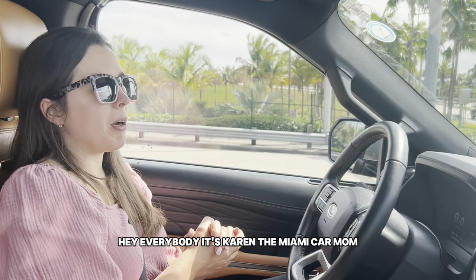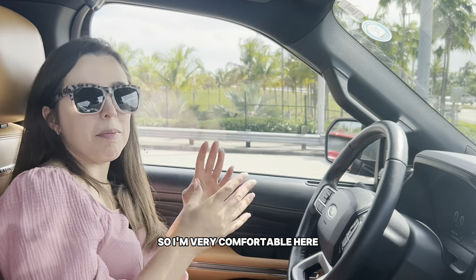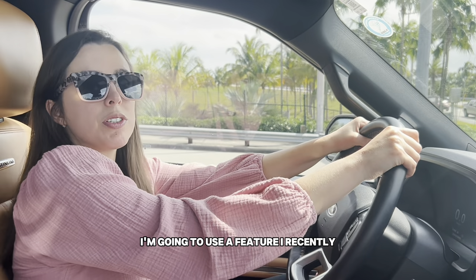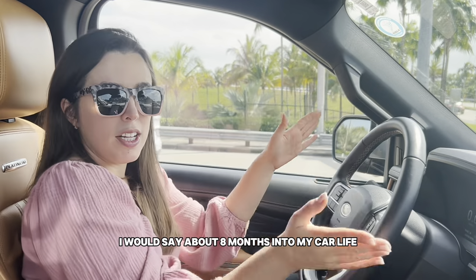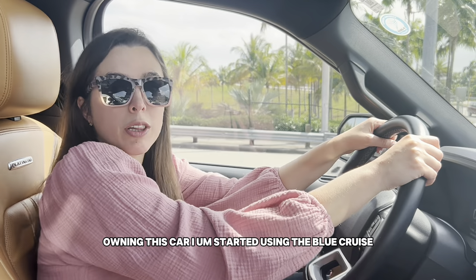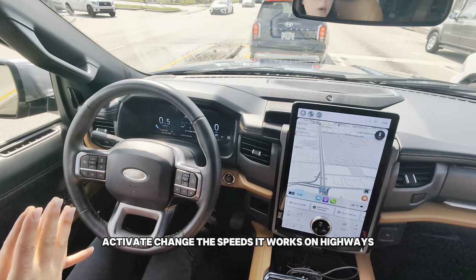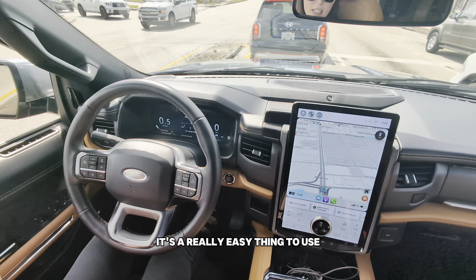Hey everybody, it's Karen, the Miami Car Mom, and I am driving today in my Ford Expedition Platinum from Ford of Kendall. I'm going to use the Blue Cruise feature — I'd say about eight months into owning this car I started using it. I'm going to show you guys how easy it is to use, activate, and change the speeds. It works on most highways in the US.